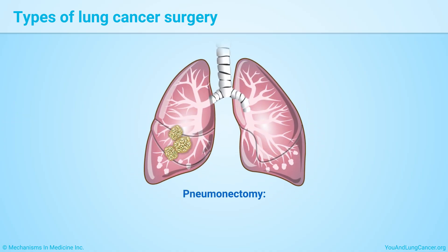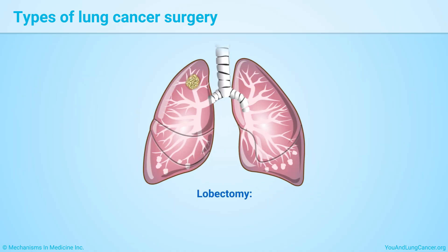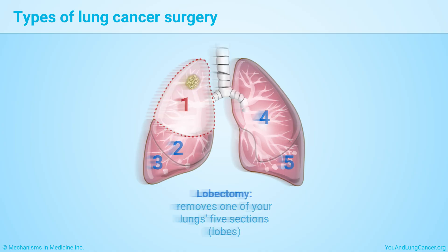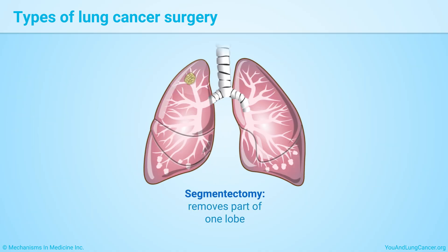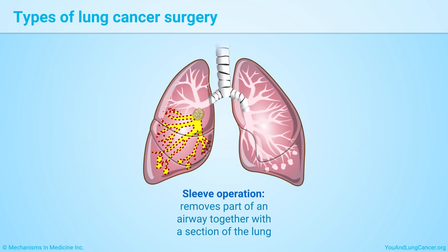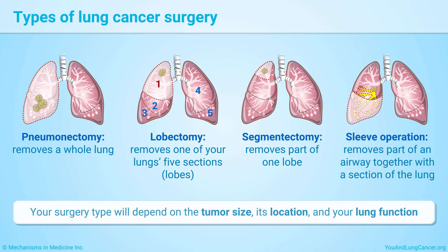Different types of lung cancer surgery include: a pneumonectomy, which removes a whole lung; a lobectomy, which removes one of your lung's five sections or lobes; a segmentectomy, which removes part of one lobe; and a sleeve operation, which removes part of an airway together with a section of the lung.